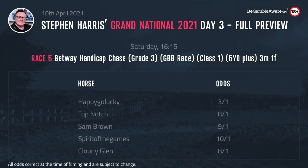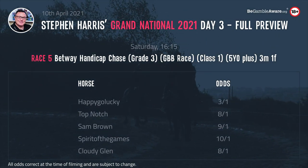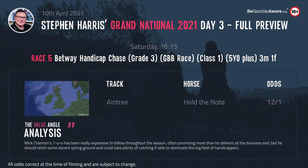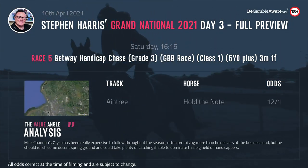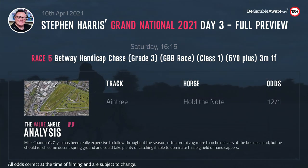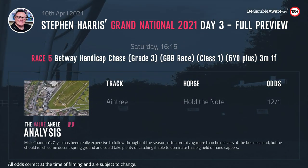The 4.15 is the Betway Handicap Chase — a cracking Grade 3 over 3 miles 210 yards, Class 1, with £31,500 on offer to the winner. I really like Hold The Note, who I thought ran an absolute screamer at Cheltenham until weakening out of things up the hill. He has now run 10 times over fences without winning, but he's been in very deep. It looked like the wind operation had worked when he finished 2nd behind Enrillo at Newbury in February. Tom Scudamore is in the saddle.